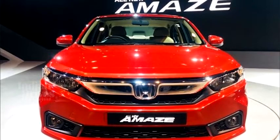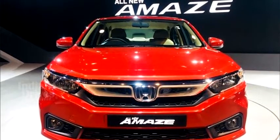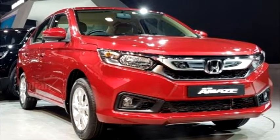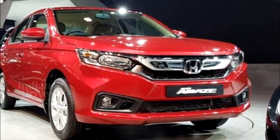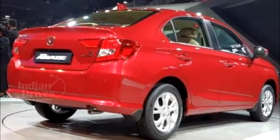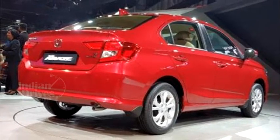The second generation AMAZE compact sedan will be launched by Honda on the 16th of this month. The new AMAZE features updated interior, a new design and a continuous variable transmission, which is in fact a first for this car as well as this segment.